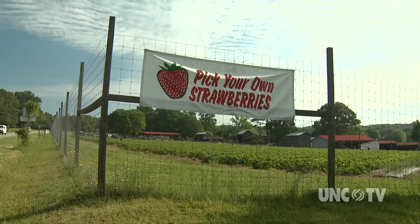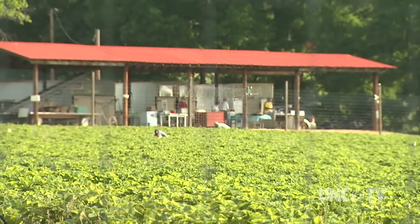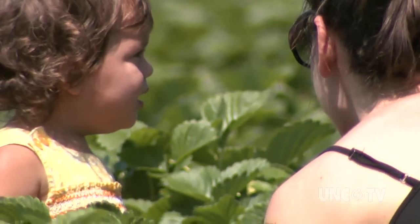But on 40 acres of the Waller family farm in Durham, and on strawberry farms across North Carolina, science gives Mother Nature a helping hand.